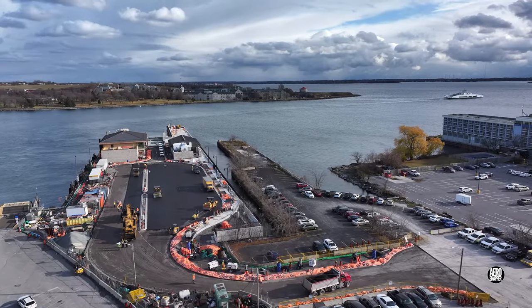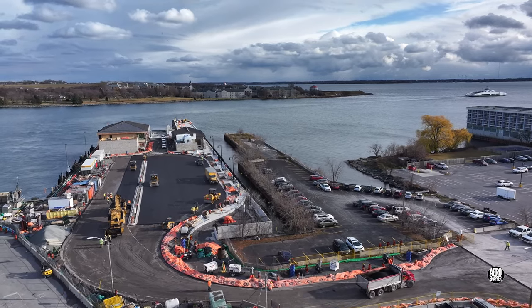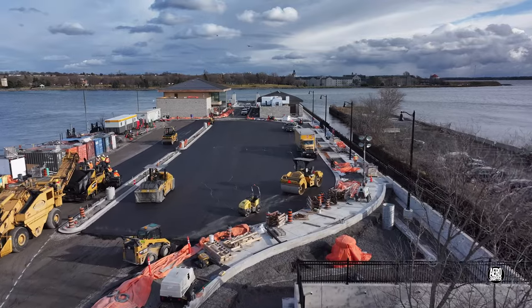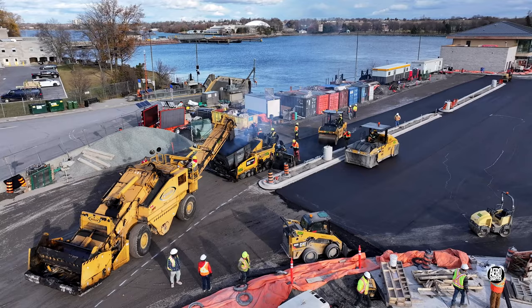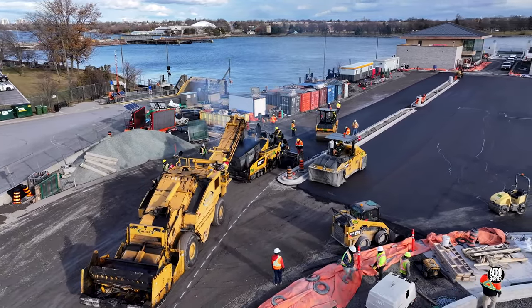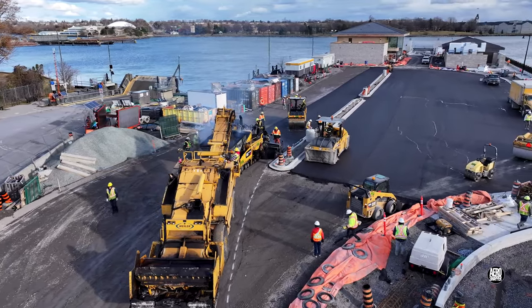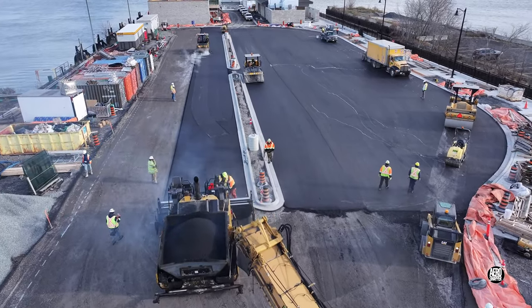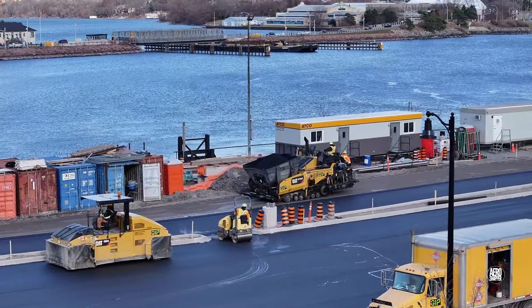Returning to the dock later in the day, the extent of the work achieved can clearly be seen, and it's continuing relentlessly.